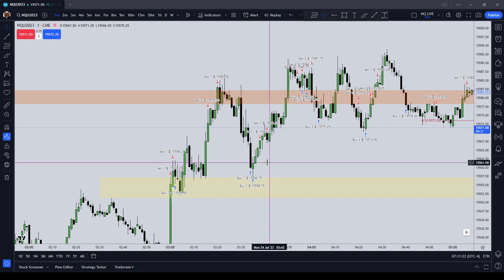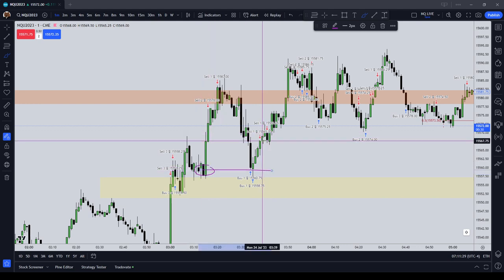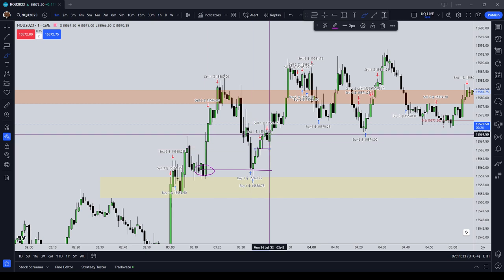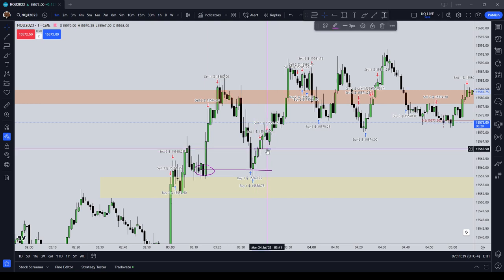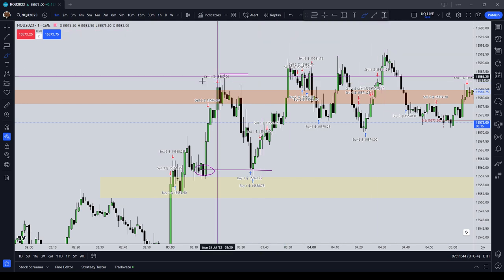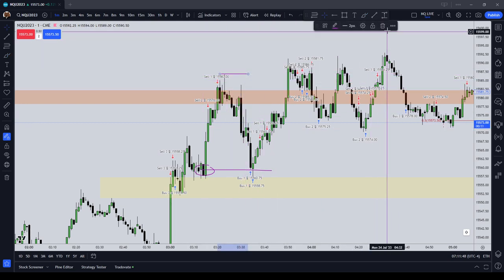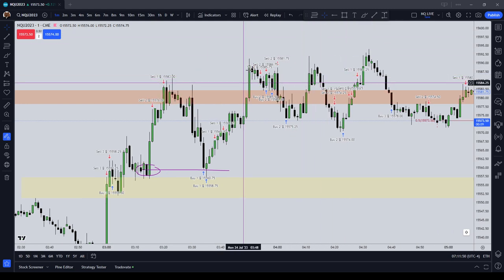I then took a couple of longs as price came into this one-minute order block here. The first contract came off a little bit too early, and too early on the second contract as well — I let those go for scalps. Really I should have tried to let these things run all the way up to buy side liquidity, or at least one contract, to see if it could run back up to 583 even.